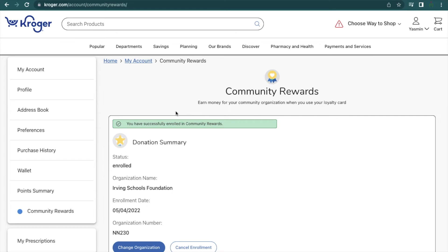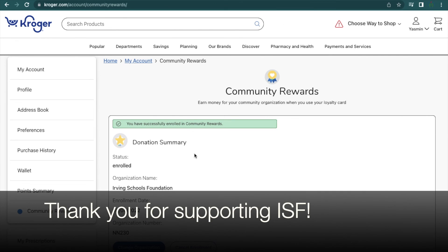You have selected the Irving Schools Foundation as your charity of choice, and every time you shop at Kroger, a part of the proceeds will be donated to the Irving Schools Foundation. If you have any questions, thank you — we'll see you next time.